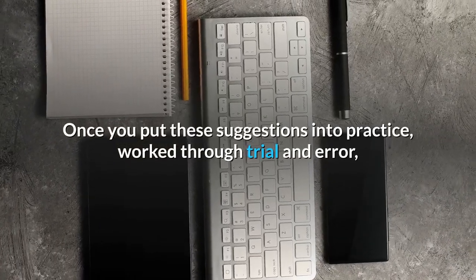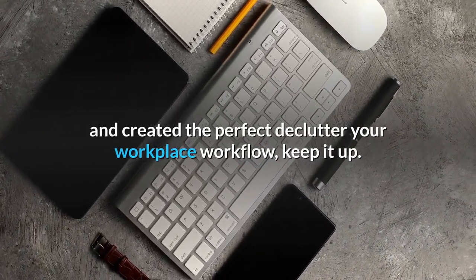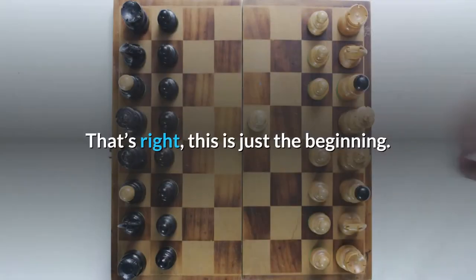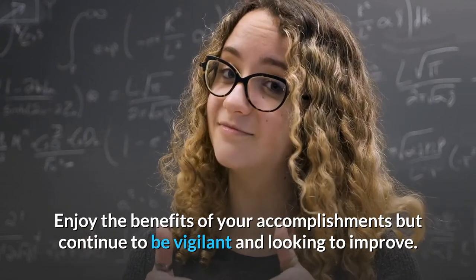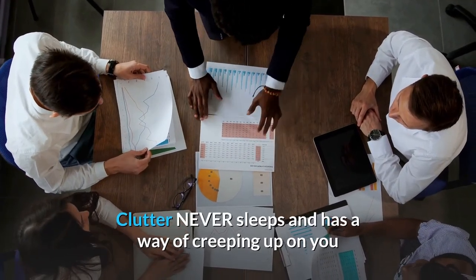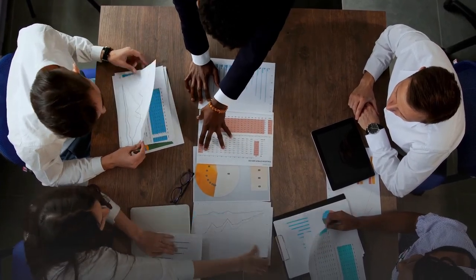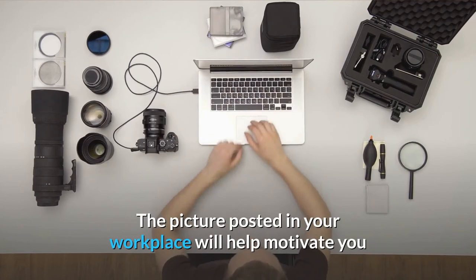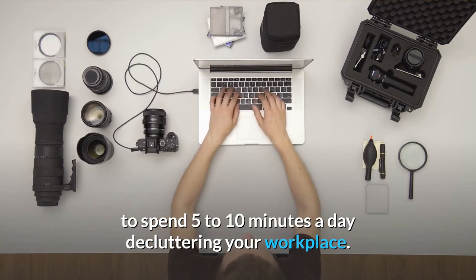Conclusion. Once you put these suggestions into practice, worked through trial and error, and created the perfect declutter-your-workplace workflow, keep it up. That's right, this is just the beginning. Enjoy the benefits of your accomplishments but continue to be vigilant and looking to improve. Clutter never sleeps and has a way of creeping up on you and taking root in your workplace again in the blink of an eye. Take a picture of your workplace as a reminder of what it should look like. The picture posted in your workplace will help motivate you to spend 5-10 minutes a day decluttering your workplace.